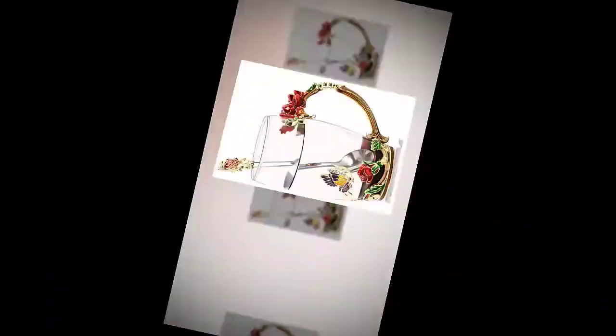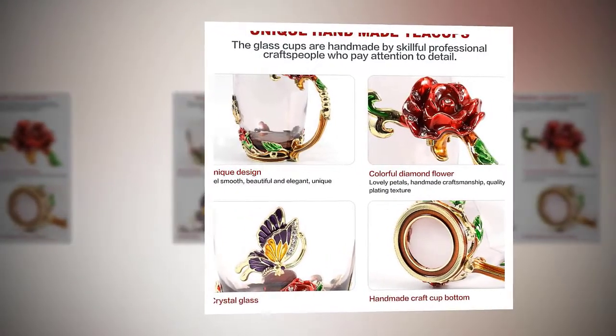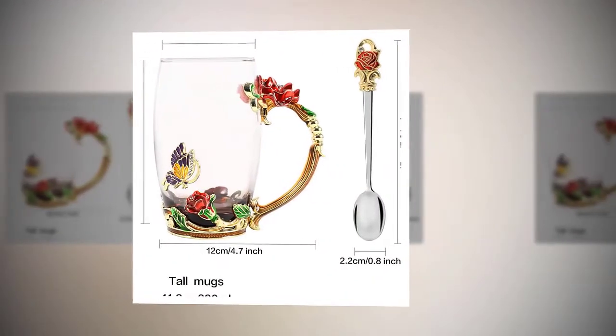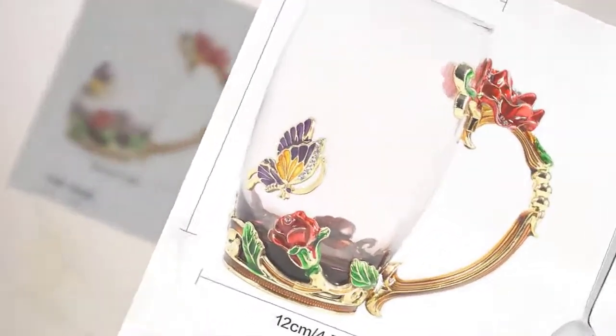There are no cups exactly like yours in this world — yours is one of a kind and never fades as time passes. The butterfly blue rose enamel teacup is made of high-quality, lead-free, eco-friendly sturdy glass material, a healthier choice over plastic or acrylic material.